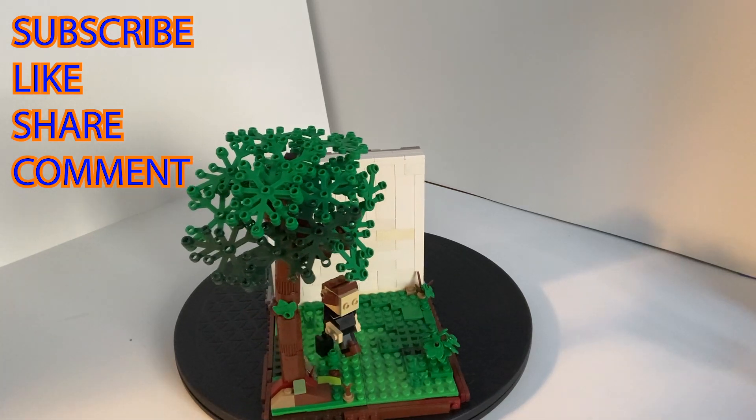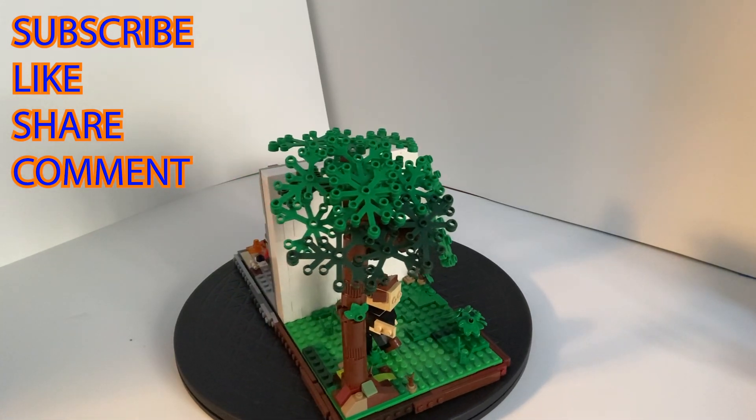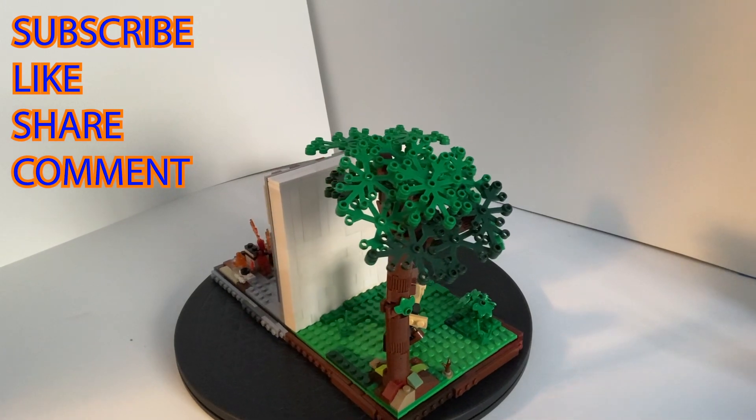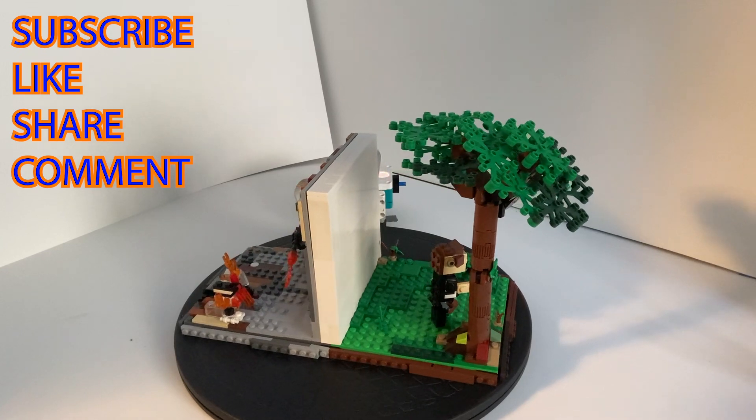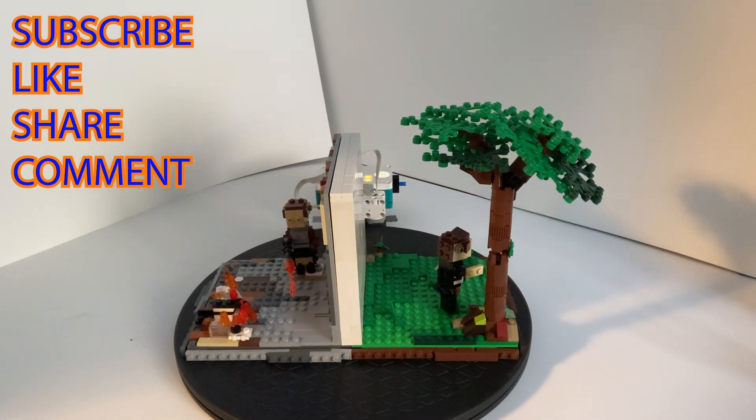Now that you've made it to the end of the video, I'd like to thank you for watching my video on a couple scenes from Fahrenheit 451 made out of LEGO. Please like and subscribe and share with everyone.